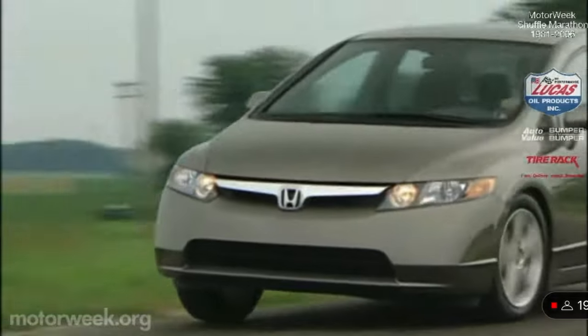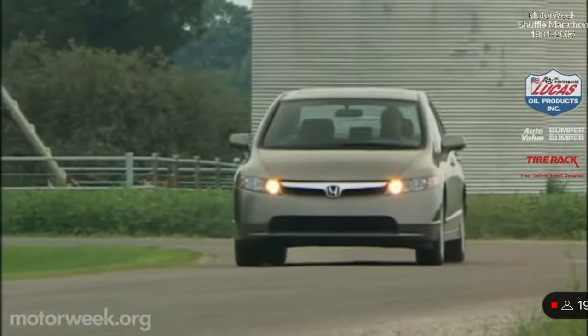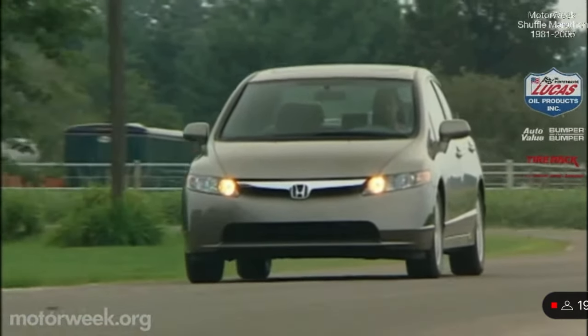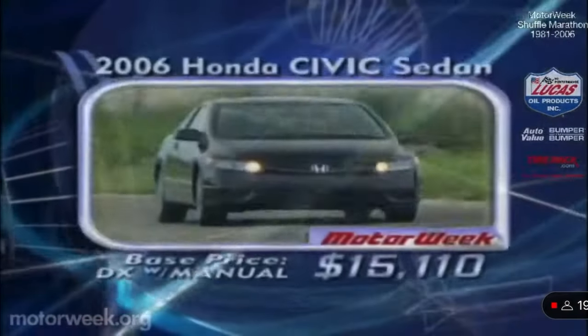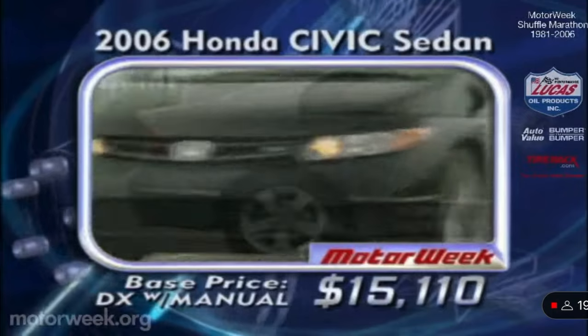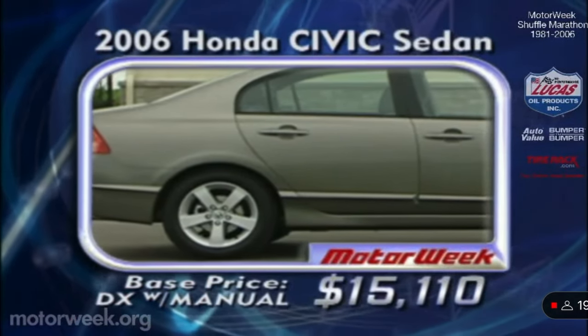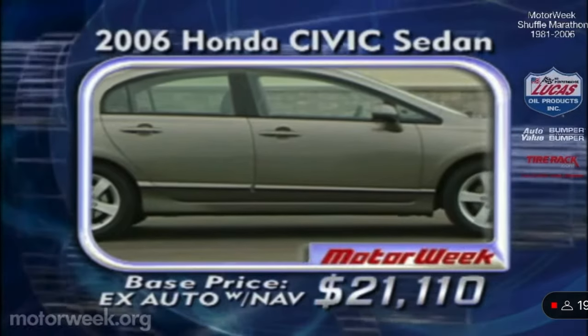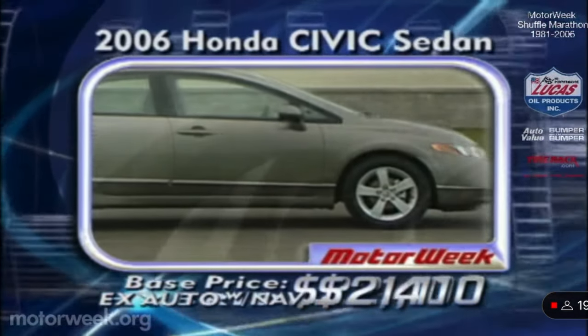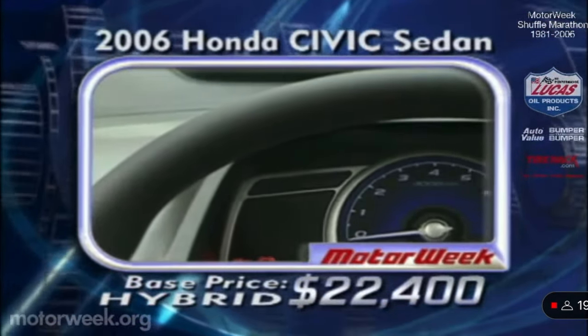Overall, a much more refined, more advanced, and more powerful Civic. It's now more than just a compact Accord, but still with compact prices ranging from $15,110 for the DX manual to $21,110 for an EX automatic with navigation. Hybrid prices start at $22,400.